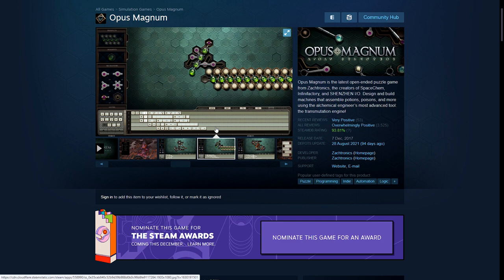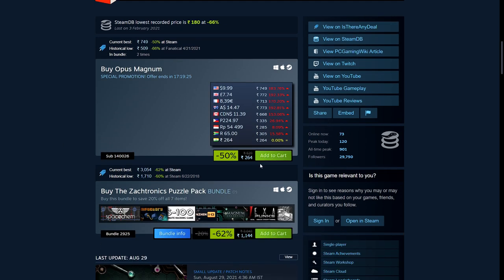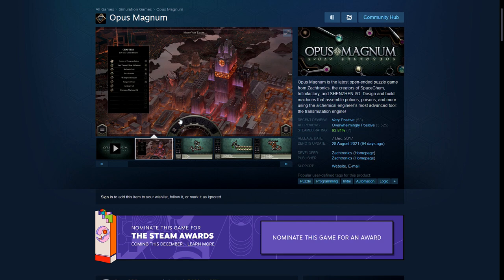It's a very interesting and rewarding game. As you can see, it involves programming, logic, and automation. This is made by the same people who made Shenzhen IO, so I recommend it if you're of that sort of mind. I kind of liked it. It's 50% off — 264 rupees, $9.99, £7.74, and €8.39. There is a decent tutorial at the start — a full chapter with about 10 parts — and completing it will make life a lot easier.